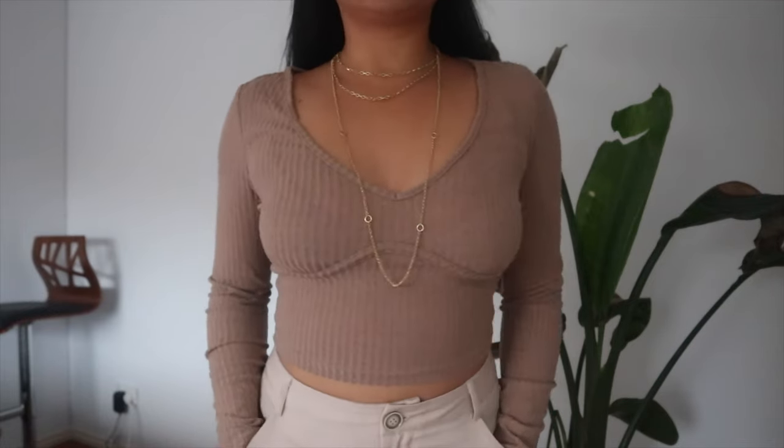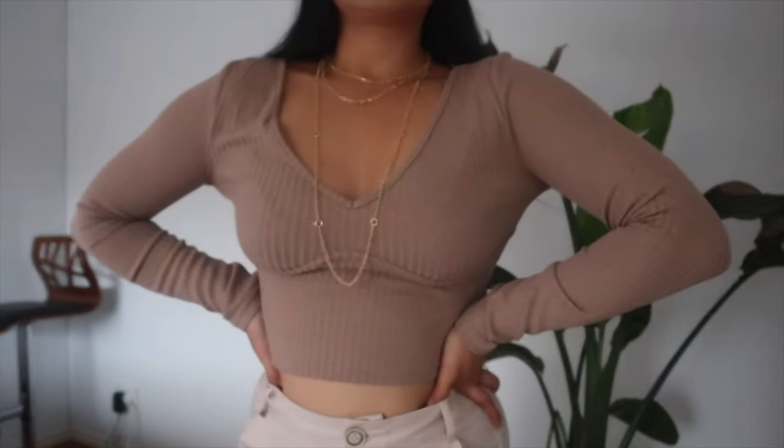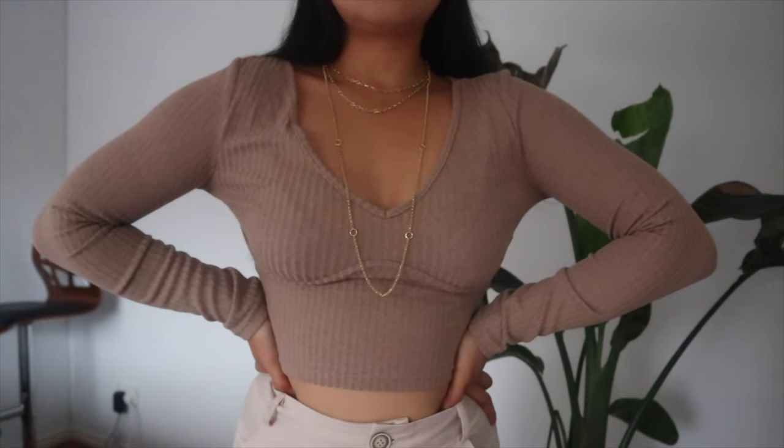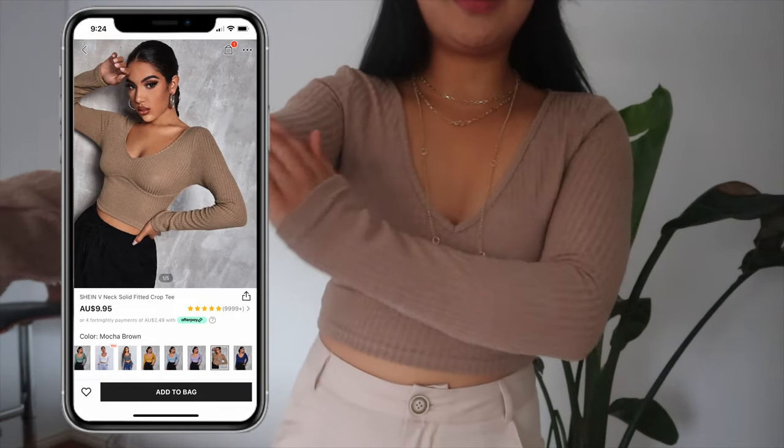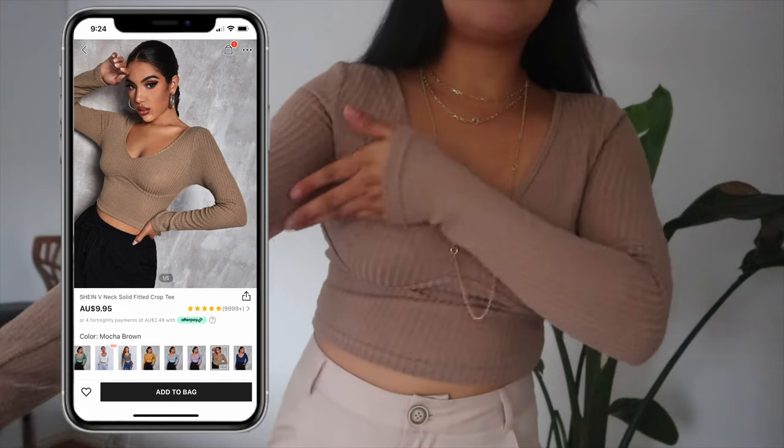This top is really cute — I love the color — except the quality isn't the greatest. It's very itchy and it's not very stretchy. I'm really disappointed because I love the fit of it, but sadly I won't be keeping it. I'd say it's a 6 out of 10.